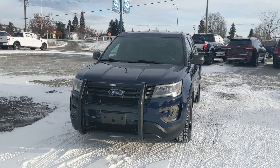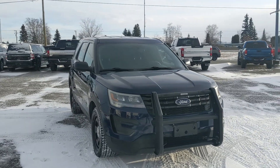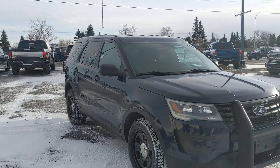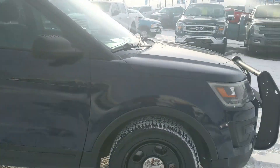Hello, this is Eric at the Prince George Ford Pre-owned Supercenter, and we're taking a look at the 2019 Ford Explorer Police Interceptor, powered by a 3.7 liter V6 engine, providing you with excellent power and four-wheel drive capability, so you're going to be able to get around pretty well.